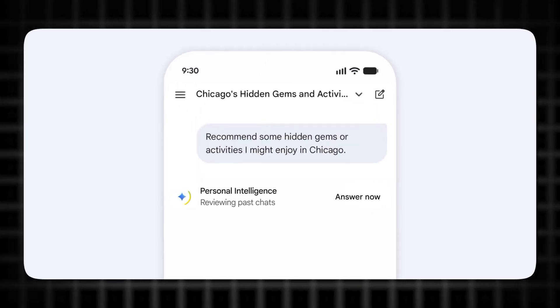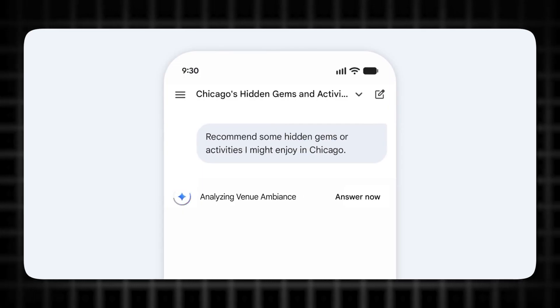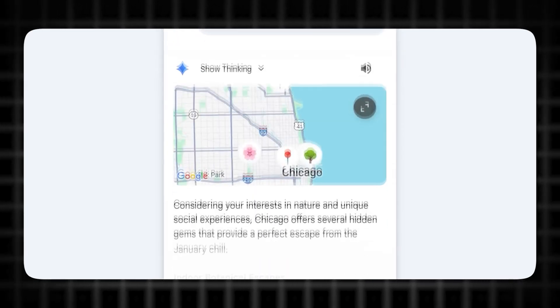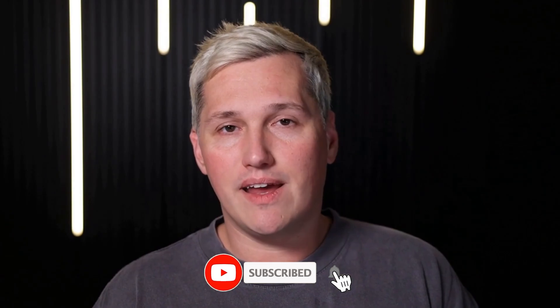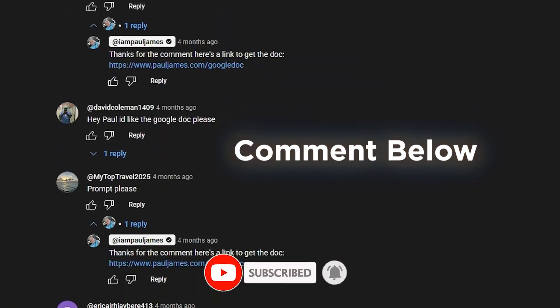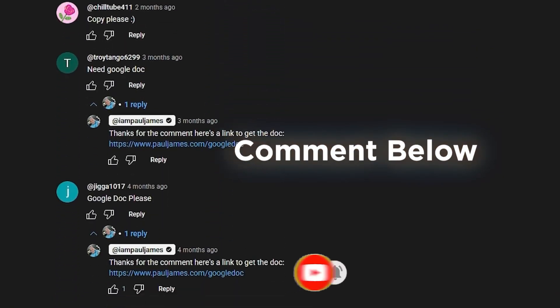Stay with me because I am going to show you exactly how this works, why it matters, and how you can turn this into services that businesses will actually pay for. Hey, it's Paul James, and before we dive in, I need to tell you something important. If you drop a like, share this with someone who needs it, and comment below, I will reply with a link to a free training that shows you how to turn AI tools like this into actual income.